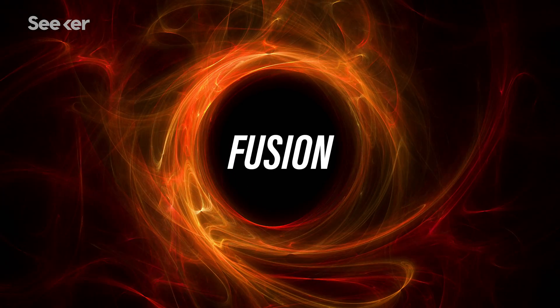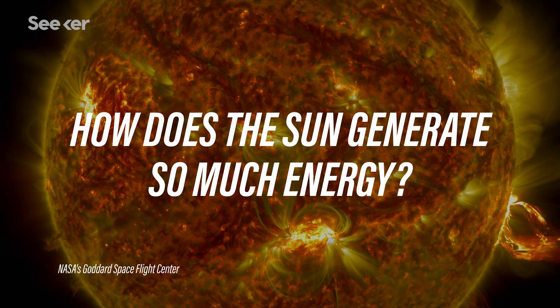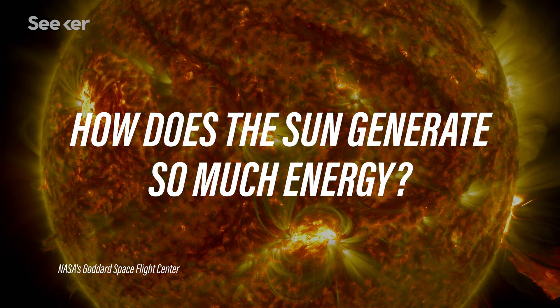But what exactly is fusion? And how does the sun generate so much energy?